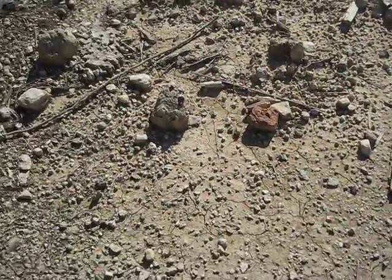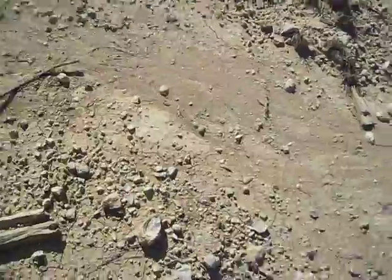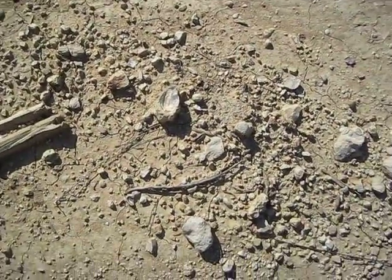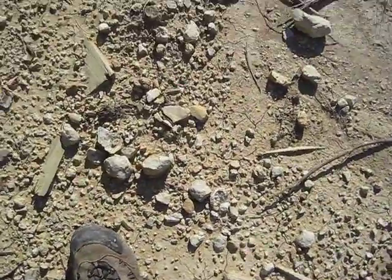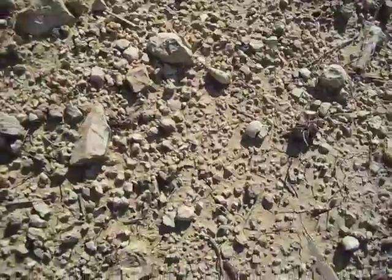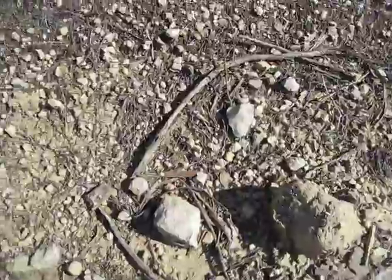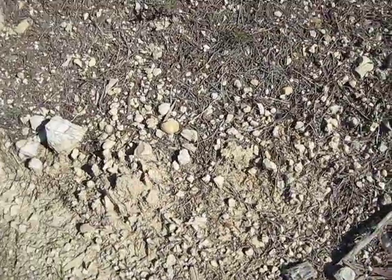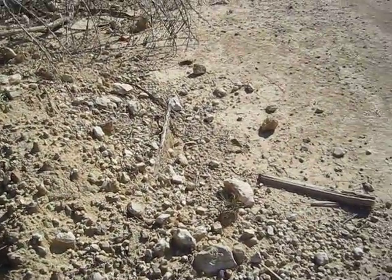That one's kind of worn away, but anyhow, I was hoping to pick up a phymosoma here on camera. There's some oysters, more oysters, snail, snail. The phymosomas must be camera shy.